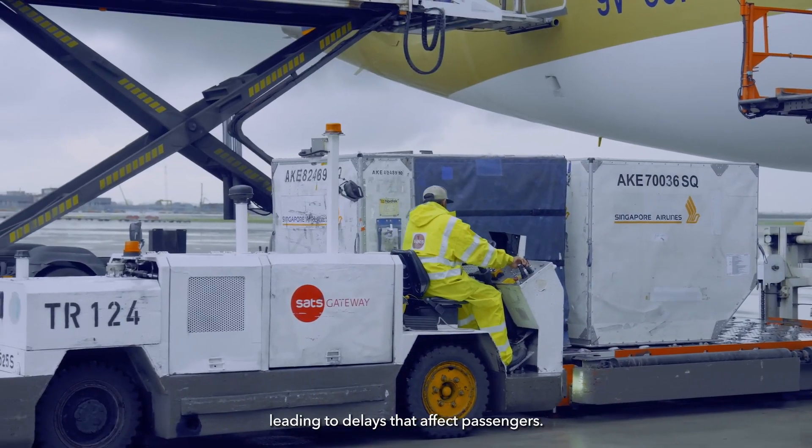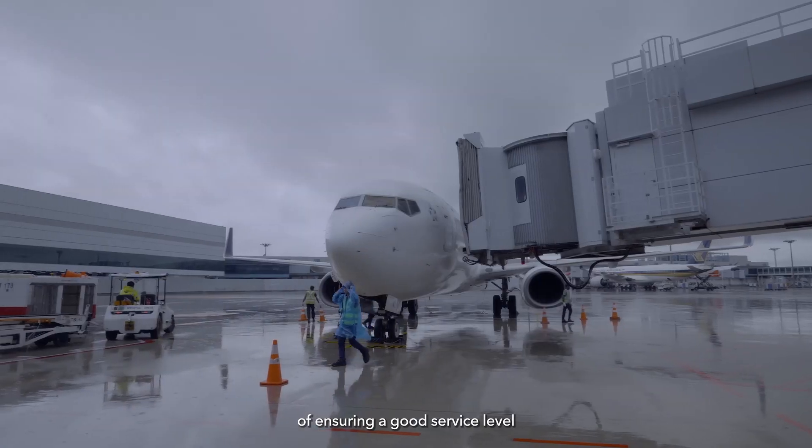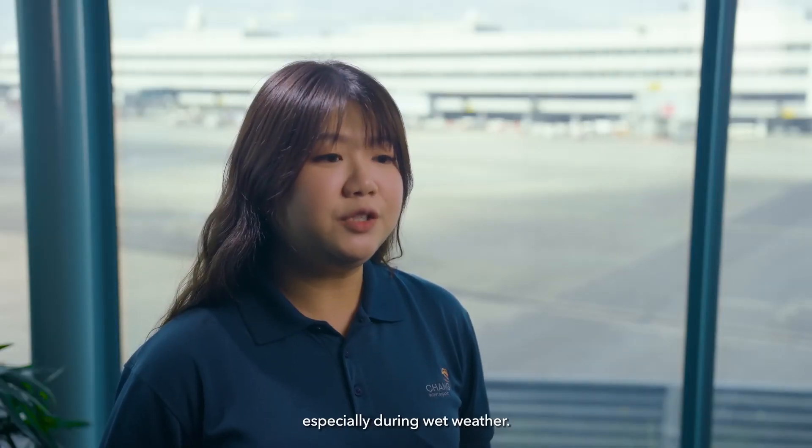This leads to delays that affect passengers. Over the years, shortage of manpower has added to the challenge of ensuring a good service level to airlines and passengers, especially during wet weather.